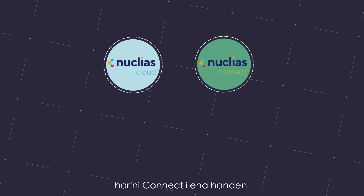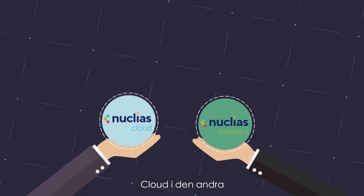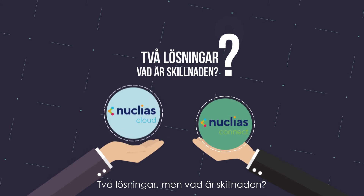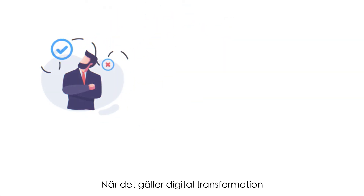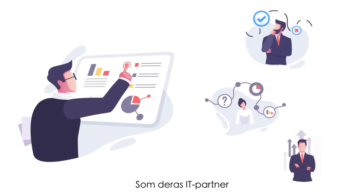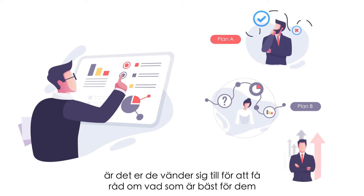With Nucleus, you've got Connect in one hand, Cloud in the other — two solutions. When it comes to digital transformation, each business is facing its own individual challenges. As their IT partner, they turn to you to recommend what's best for them.